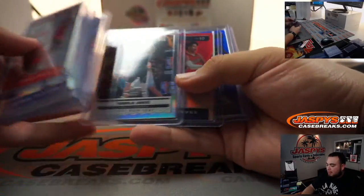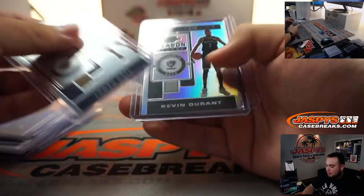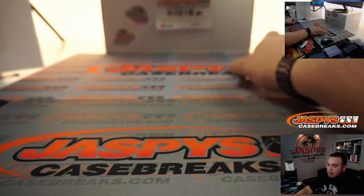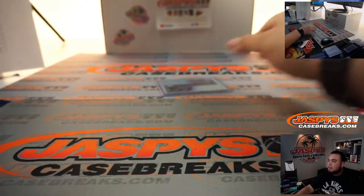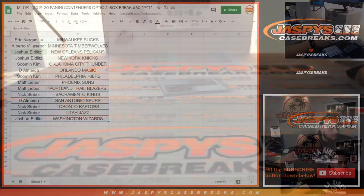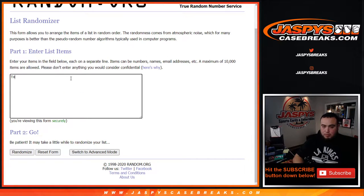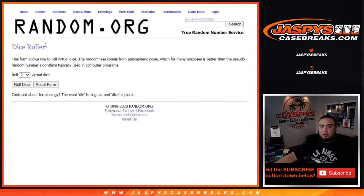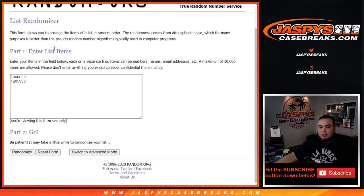You guys have seen that one-of-one printing plate Anthony Davis, Jackson Hayes, and this Kevin Durant was jersey number 7 out of 99. So we have one randomizer to do here, guys — it is the Thunder and T-Wolves, start number four picks. Let's see who wins that. We'll put Thunder and then T-Wolves. Good luck guys, roll it — it is a five and a two, seven times. Number one gets it.